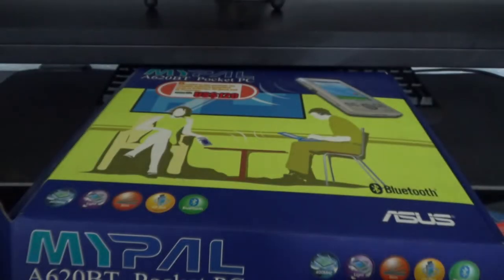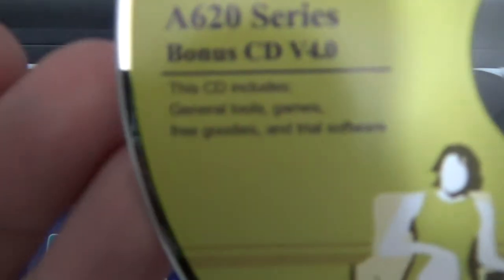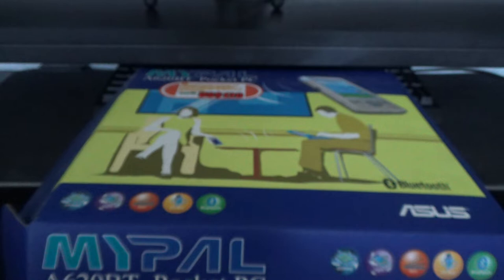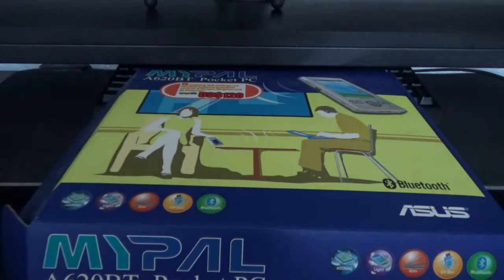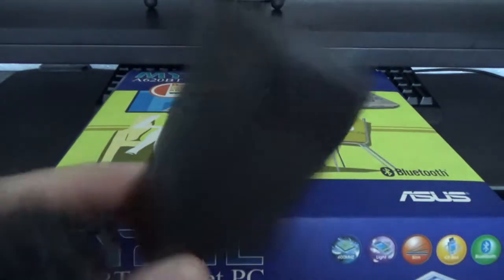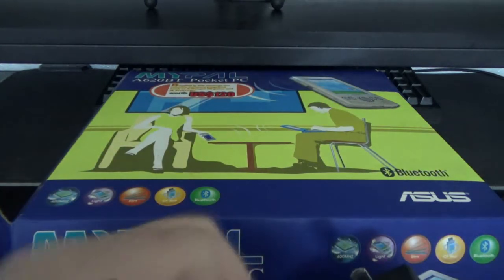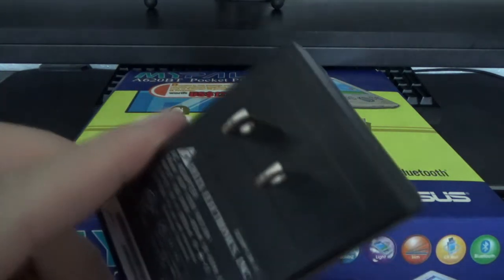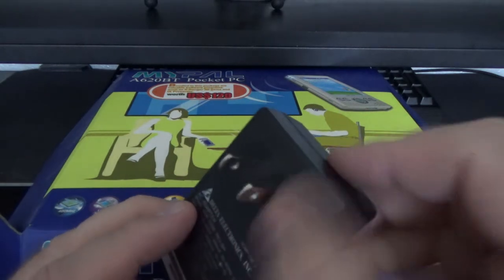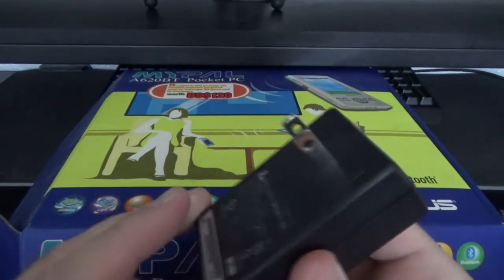We've got the MyPal Companion CD which includes Outlook 2002 and ActiveSync — you need both to sync this device. There's also a bonus CD that includes general tools, games, free goodies, and trial software. I've previously installed some stuff from it and found some interesting things.